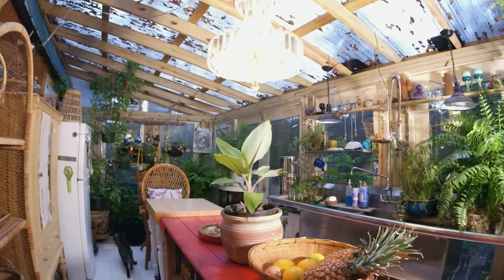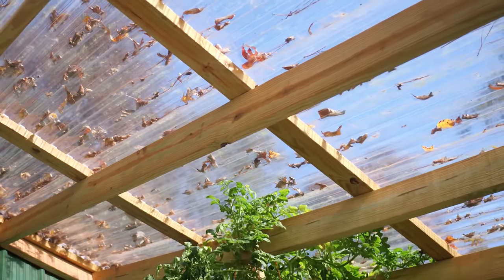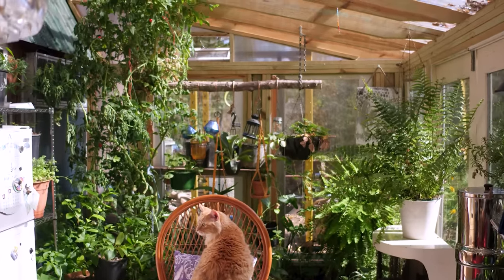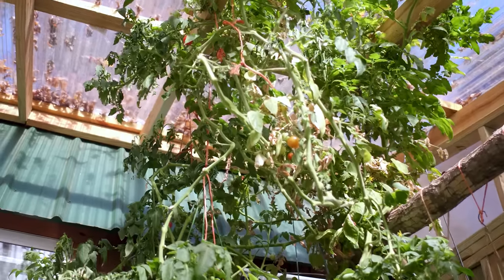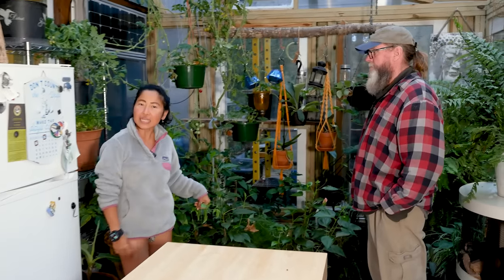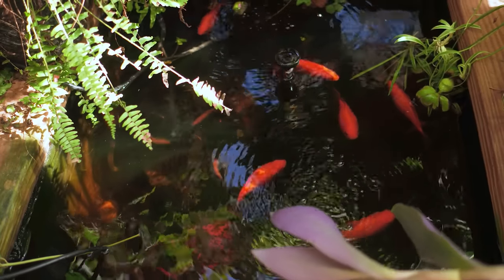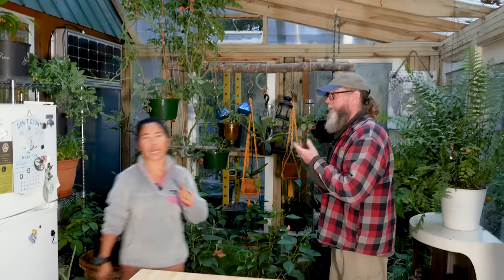The roof panels are polycarbonate — hail-proof, they don't yellow or fade, and they're UV-protective. The kitchen garden and koi pond concept is about growing food all year round. It's also incredibly convenient to just pick your vegetables and walk a couple of steps to cook them. And Finn threw in a koi pond for the surprise element — why not. The cats love it; they'll sit there and stare at the fish all day long.